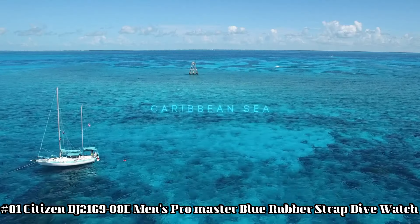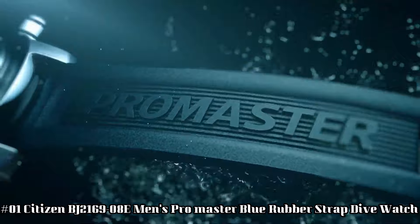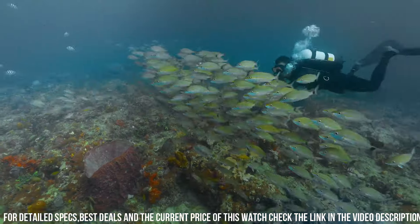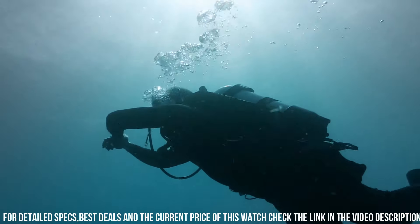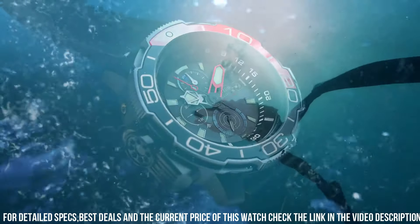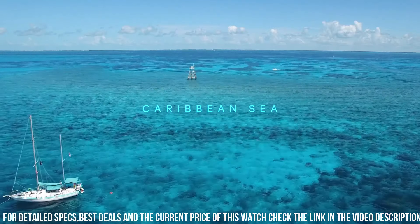Number 1: Citizen BJ2169-08E Men's ProMaster Blue Rubber Strap Dive Watch. Display type: analog. Case diameter: 47mm. Band material: rubber. Band color: blue. Style color: black. Movement: EcoDrive. This watch comes with an extra blue rubber strap. V740. 1-second chronograph measures up to 50 minutes. 12 and 24 hour time. Maximum depth memory. Power reserve indicator. High quality 21 cm length and 22mm width blue rubber strap with a buckle. Case diameter: 46mm. Case thickness: 15mm. Case color: silver. Dial color: black. Water-resistant: 20 bars. Weight: 142 grams.